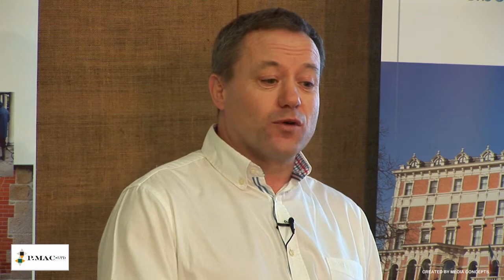And that's me finished on floors. That's just a quick overview of what can be done on floors. Don't look at replacing your floor first — look at what can be done to the existing floor. Thank you.